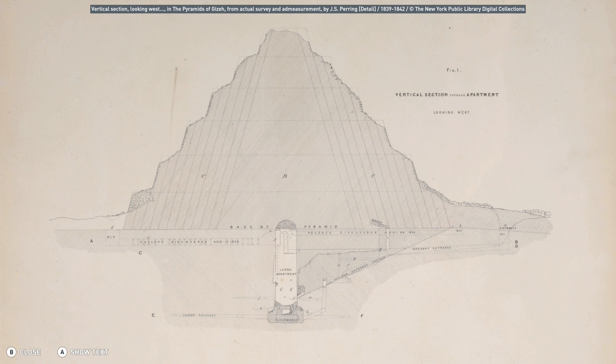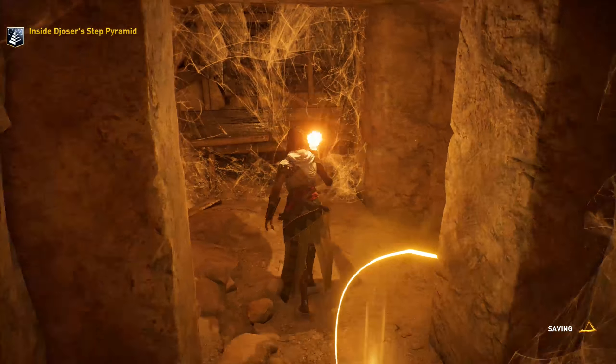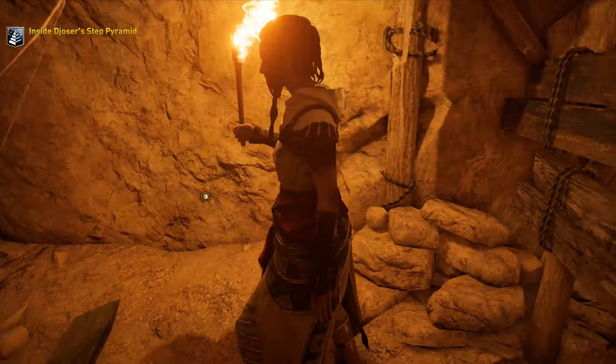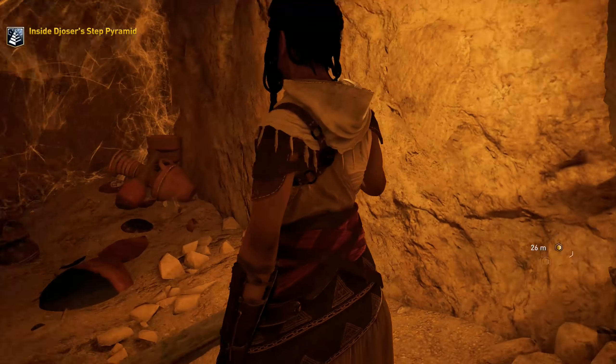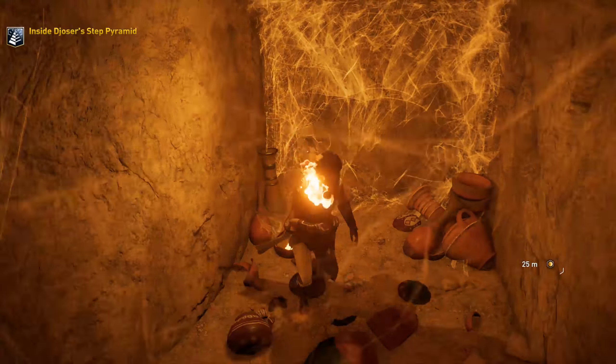Lower passage, large apartment — it's a very large apartment going down. I don't think they want us to go here. Oh, there's a silica! Let me pick up the silica! Maybe not.